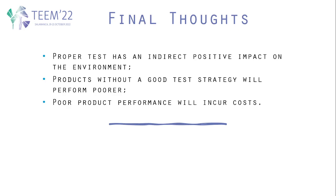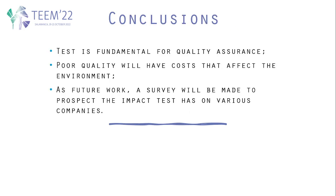In conclusion, test is fundamental for quality assurance, as we saw at the beginning, and poor quality will have costs that affect both the environment and the company. As future work, a survey will be made to assess the impact test has on various companies, more specifically regarding sustainability and carbon footprints.